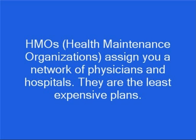HMOs, or health maintenance organizations, assign you to a network of physicians and hospitals that you must use for your health care. They are the least expensive plans. They have minimal co-payments, usually $5 to $10 per visit, minimal paperwork, and some plans provide coverage for preventive care.